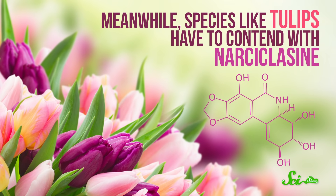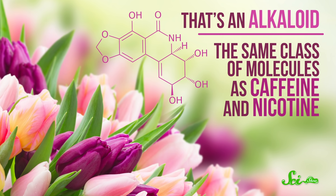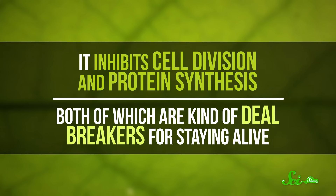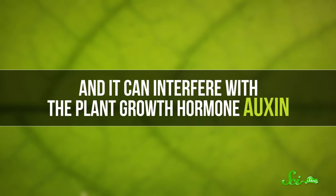Meanwhile, species like tulips have to contend with narciclacine — an alkaloid in the same class of molecules as caffeine and nicotine. Research has shown it can kill plants in a bunch of ways: it inhibits cell division and protein synthesis, both of which are kind of deal breakers for staying alive. And it can interfere with the plant growth hormone auxin, so narciclacine can jam almost all of the signals that a poor tulip needs to stay beautiful.